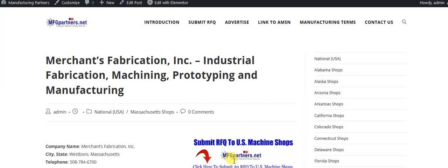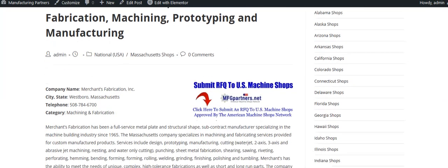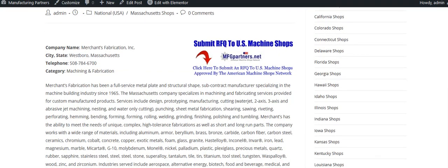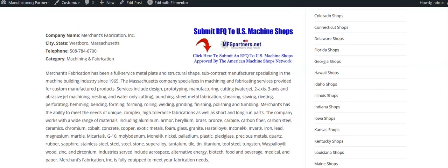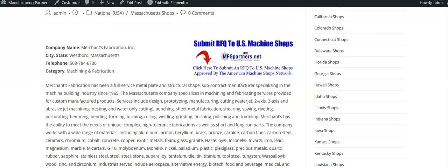This is Merchants' listing here, our profile page on Manufacturing Partners. It might need to be updated, but we will contact them to verify if there's any information that needs to be corrected.